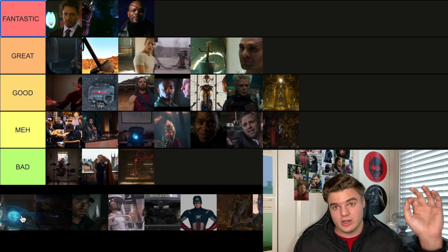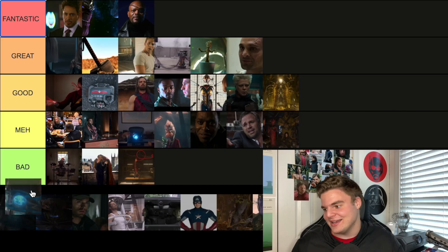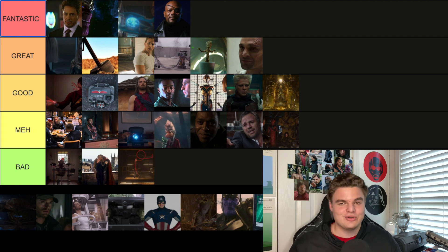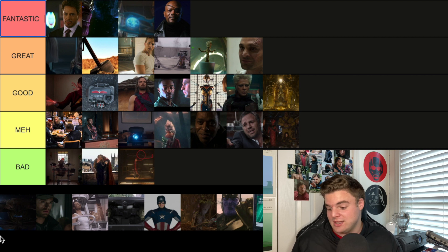The first post-credit scene from Winter Soldier shows Baron Von Strucker, and you get your very first look at Wanda and Pietro Maximoff — the twins. This one's got to go in the highest tier: Fantastic. These two characters — especially Wanda with WandaVision — she's growing on me more and more. She is easily the most powerful Avenger. First look at Wanda and Pietro is Fantastic.